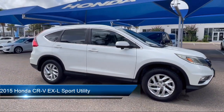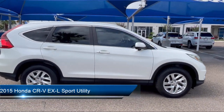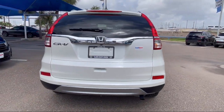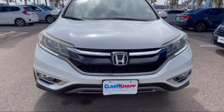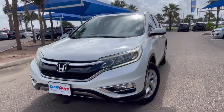It comes equipped with rear view camera, alloy wheels, speed sensing steering, steering wheel controls, Sirius XM satellite radio, electronic stability control, keyless entry, heated door mirrors, outside temperature display, tire pressure monitoring system, and has less than 90,000 miles on the odometer.